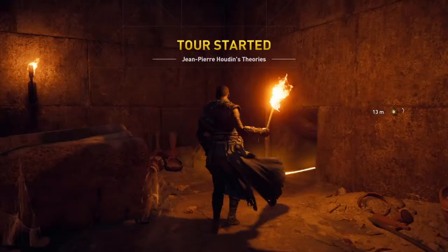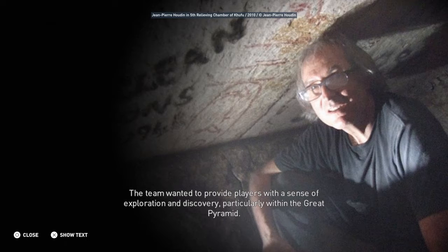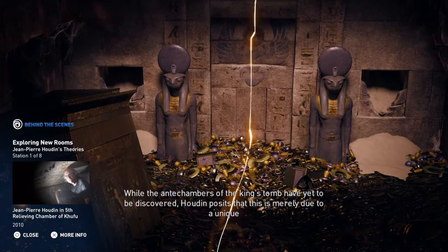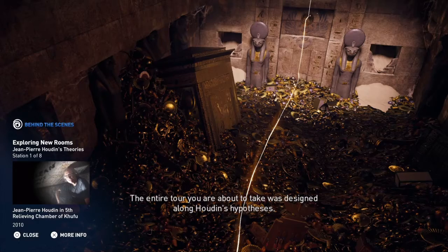Welcome to Jean-Pierre Houdin's Theories. The team wanted to provide players with a sense of exploration and discovery, particularly within the Great Pyramid. As such, a decision was made that the internal design of the monument in the game would reflect Jean-Pierre Houdin's theories. While the antechambers of the king's tomb have yet to be discovered, Houdin posits that this is merely due to a unique design placing the pharaoh's tomb at the center of the pyramid. The entire tour you are about to take was designed along Houdin's hypotheses.